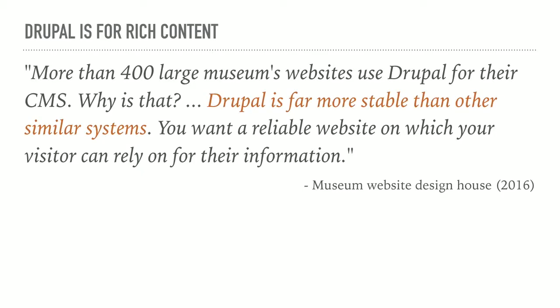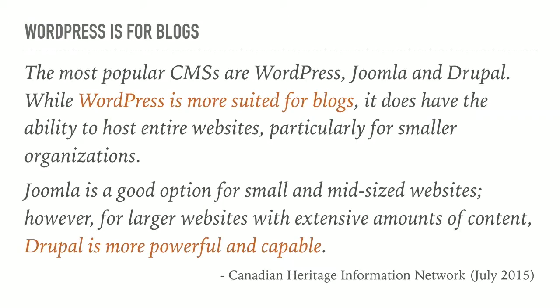Once again, why do we care? When museums do not know that they have more choices than these three or four options, there is less competition and less likelihood they are going to free the information. When talking to design houses and the Canadian Heritage Information Network, museums looking at what they can do with hard-earned donation and grant money are told that WordPress is suited for blogs and Drupal is most powerful.